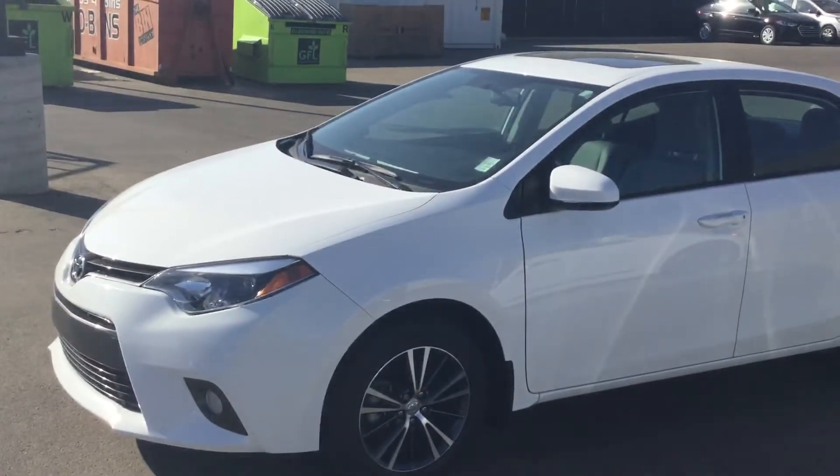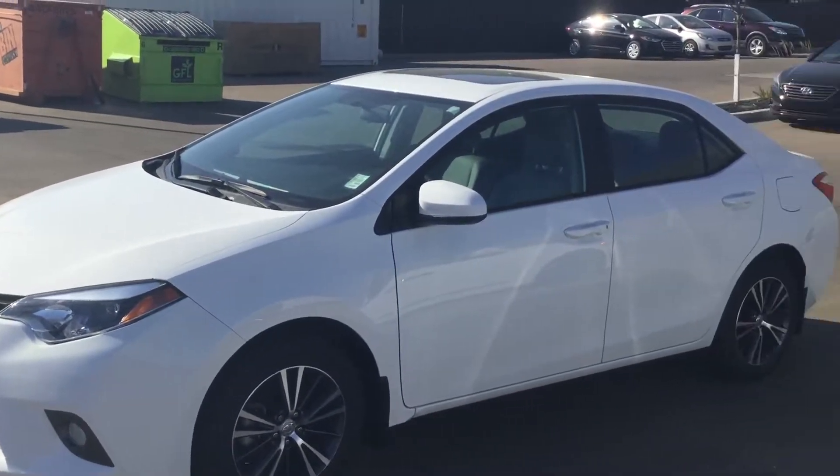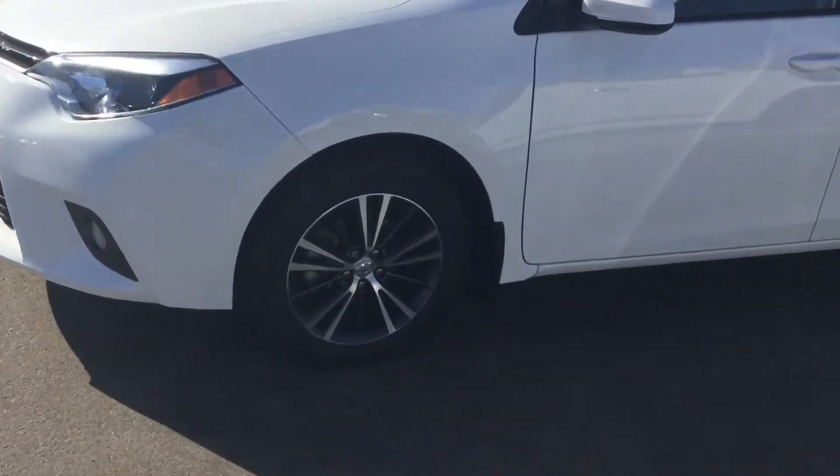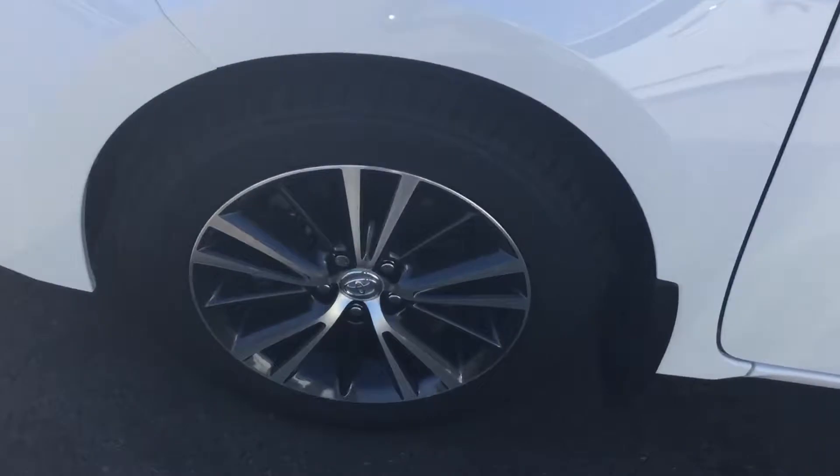Hey, it's Ryan here with River City Hyundai. Thanks for your inquiry on the 2016 Toyota Corolla. This car is in beautiful shape, nice alloy rims, and there's plenty of tread left on the tires.